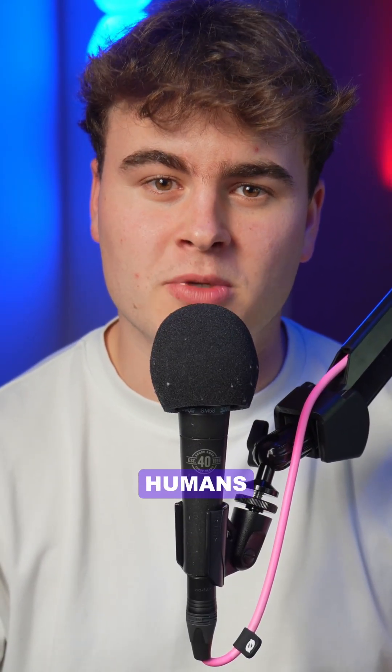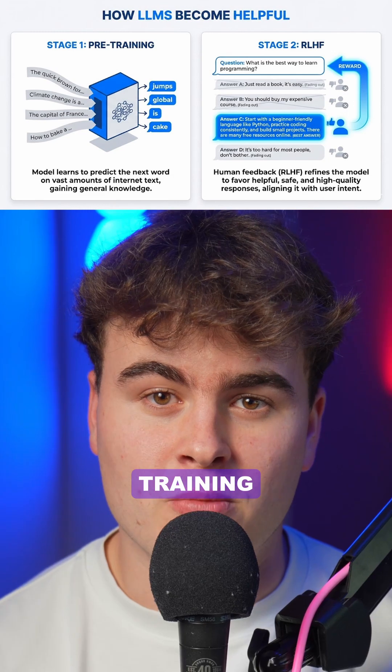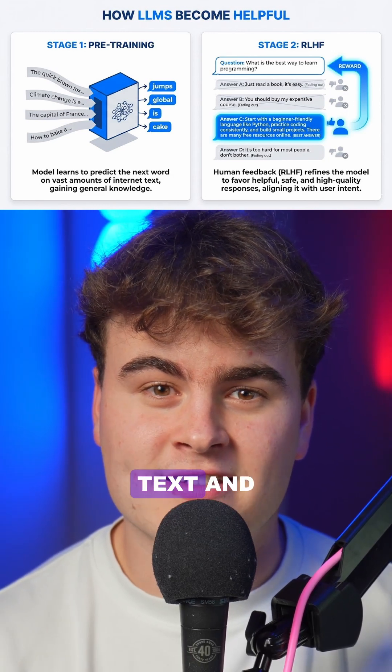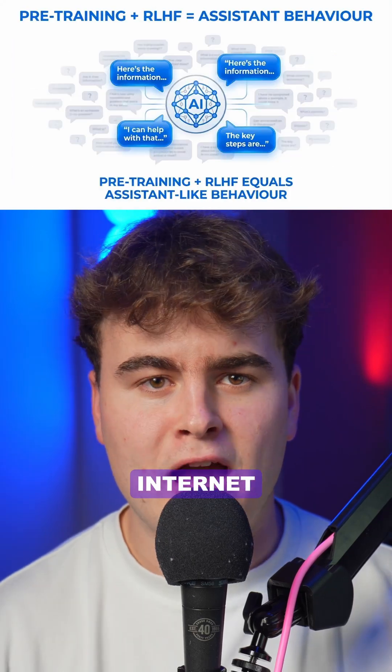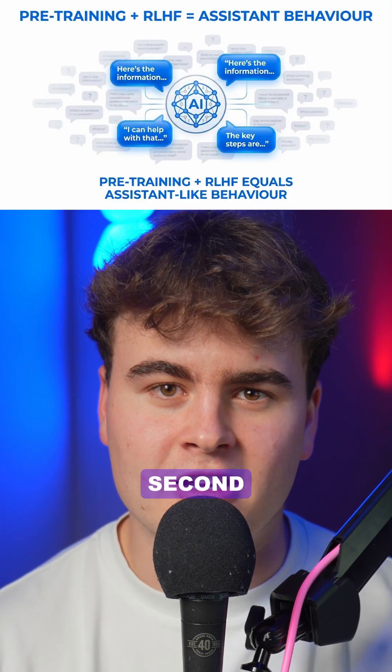It starts with pre-training, then adds a second stage shaped by humans. First comes pre-training: the model reads a huge amount of text and learns to guess the next word. That mostly makes it mimic patterns from the wider internet. Helpful behaviour needs a second stage.